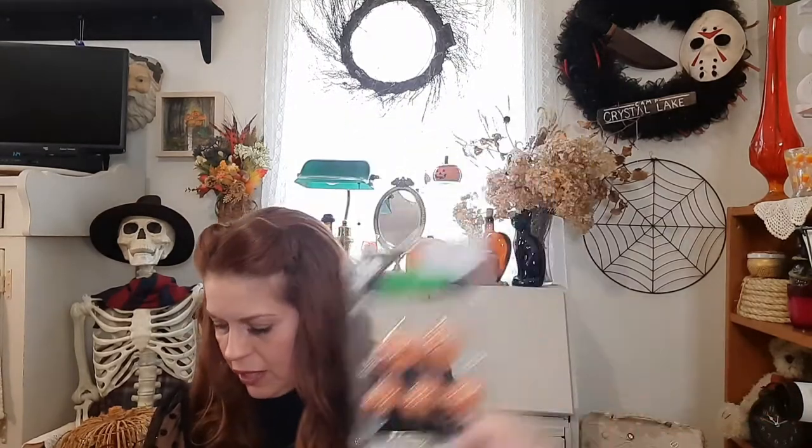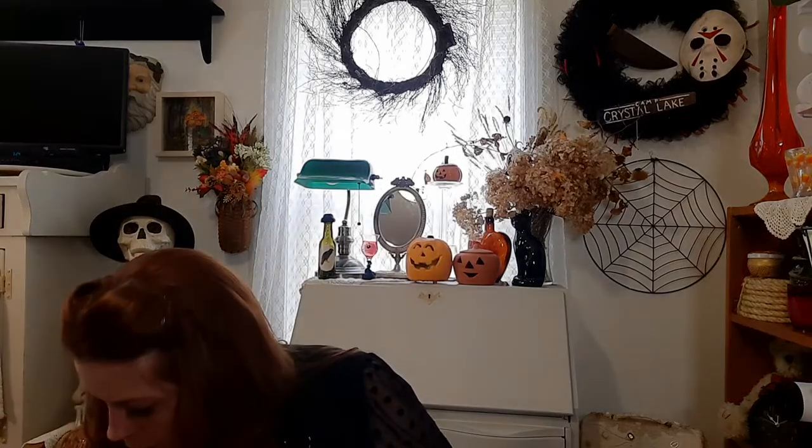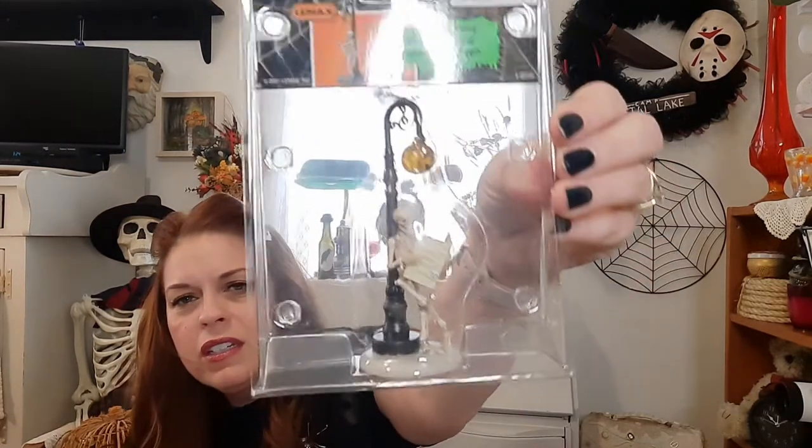That's everything from Dollar Tree. Moving on to Michael's, where I've gotten a decent amount of stuff. I got this little set of jack-o-lanterns from the Spooky Town section — they're a good size to use in any kind of village display. I also picked up a skeleton reading a newspaper standing under a street light; he's cute and I thought he might go well with the village.